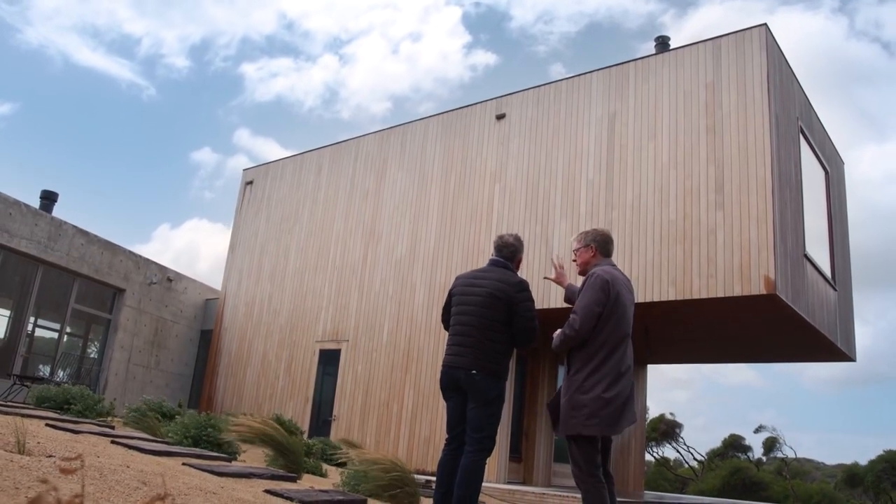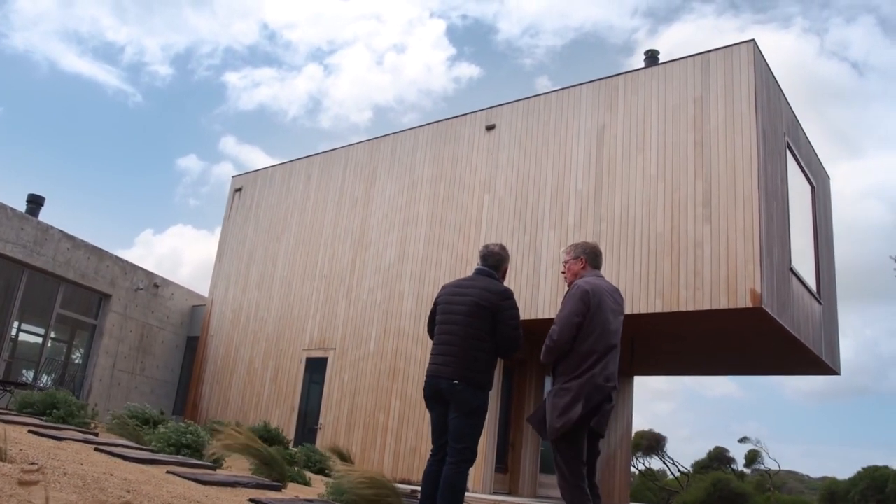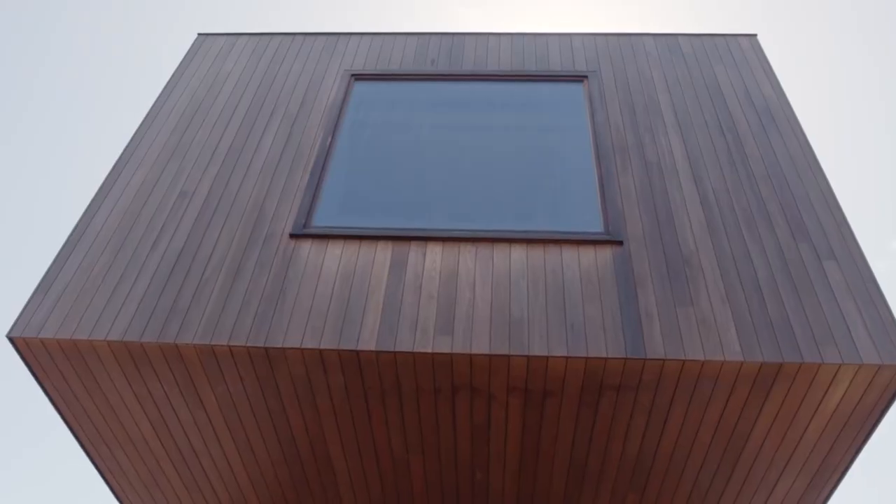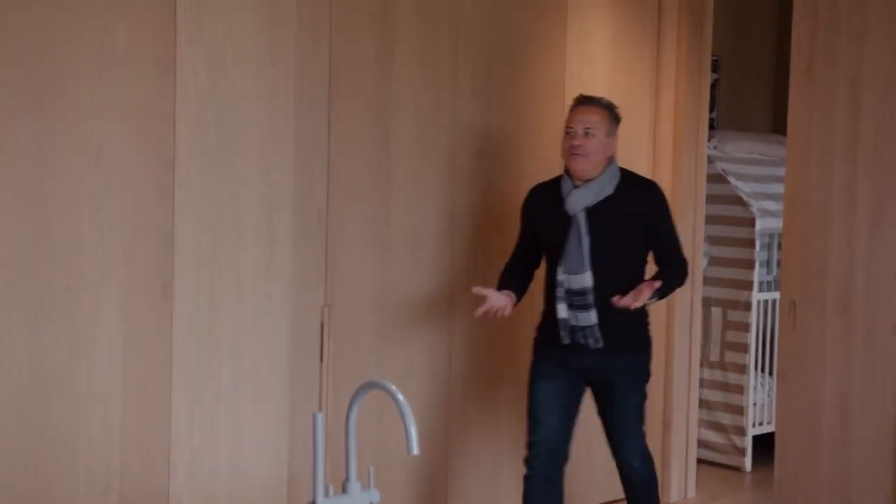This is a bedroom suite — bathroom, bedroom, all-in-one, steam room upstairs, and then bedroom and bathroom downstairs. It's the bathroom — I was looking for the bedroom.